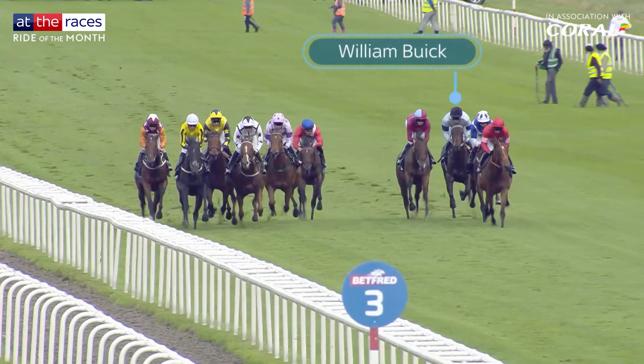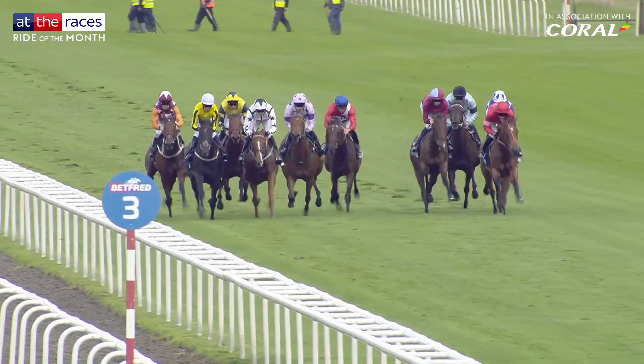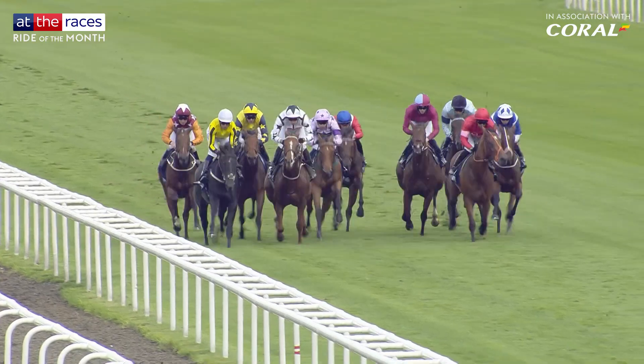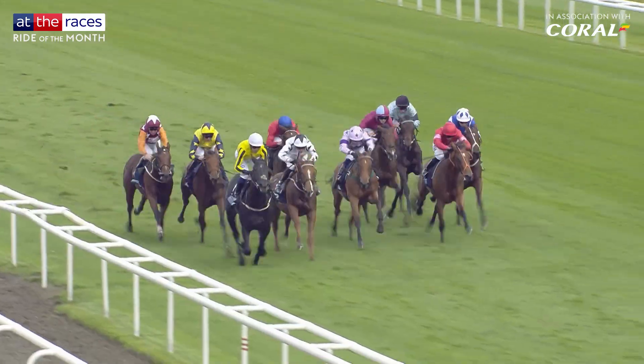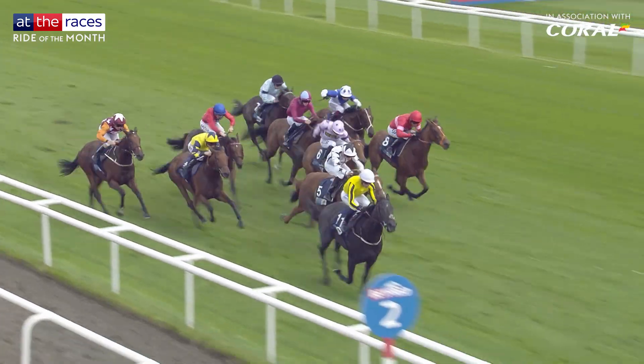Chic Columbine came into the race as favourite, but Buick and the two-year-old found themselves locked in at the back early on. Chic Columbine is on the far side of the group and again one of the back markers. With the race hotting up, Buick had it all to do — Chic Columbine is going to have to really pick up from there.